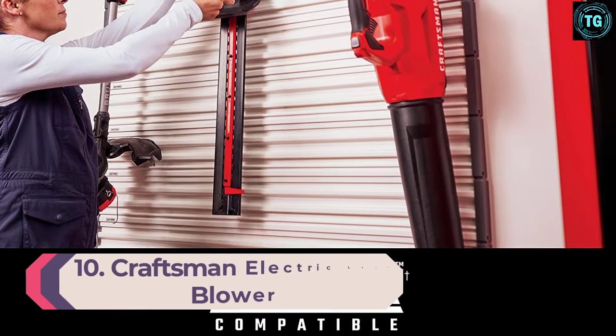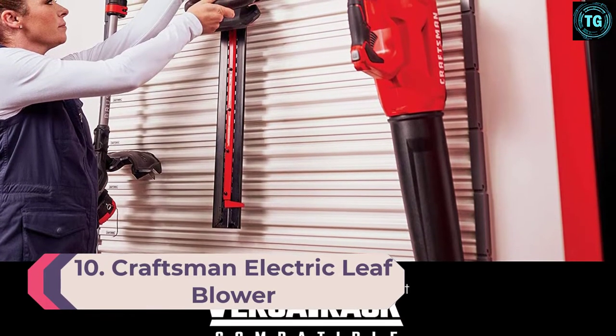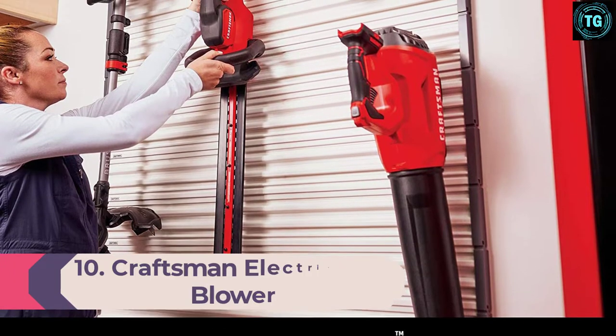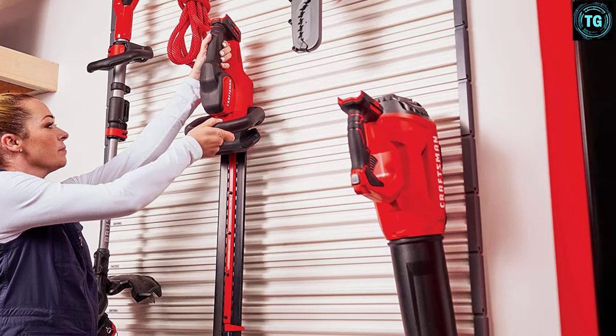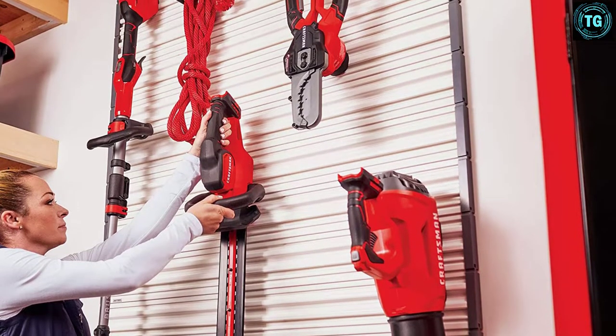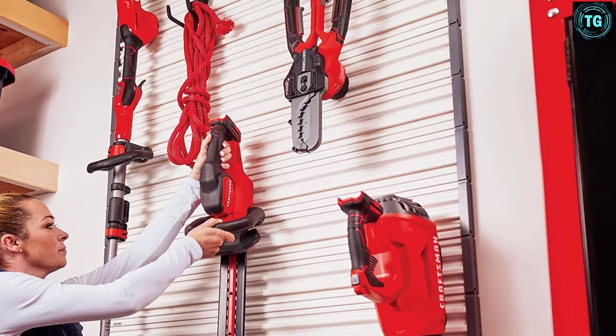Number 10: Craftsman Electric Leaf Blower/Leaf Vacuum and Mulcher. Craftsman is a global leader in developing and selling power tools, hand tools, hardware equipment, and outdoor equipment. The products are known for their robust build quality and outstanding performance.